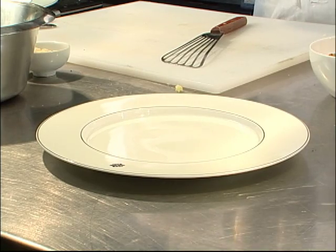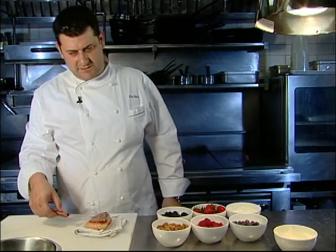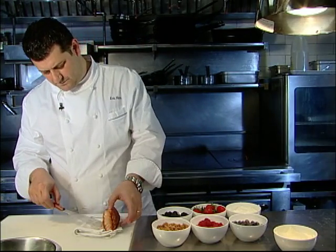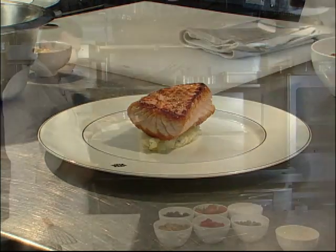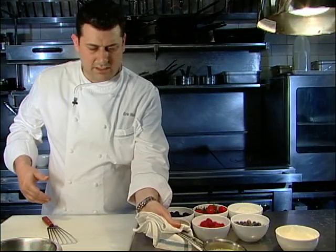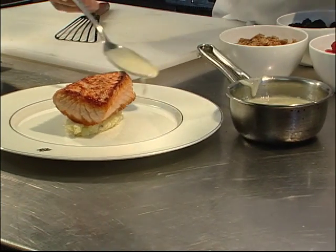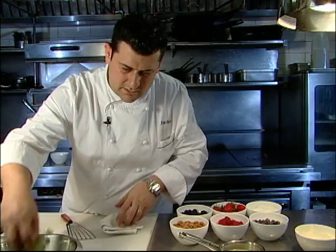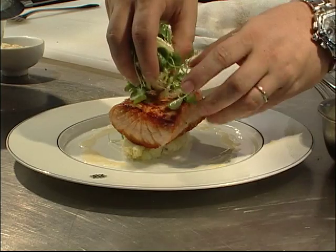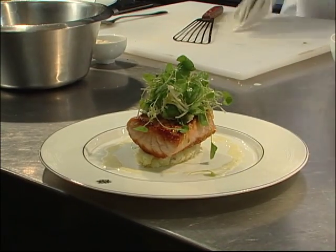So, everything's ready and I'm going to start plating. I'm going to take a little scoop of potatoes, drain the fish of a little bit of the oil, and place it right on top. I have a little sauce that I made with a little butter and a little horseradish, and we're just going to spoon that around the salmon. We're just going to finish it with the salad. Here it is — seared salmon with horseradish fingerling potatoes.